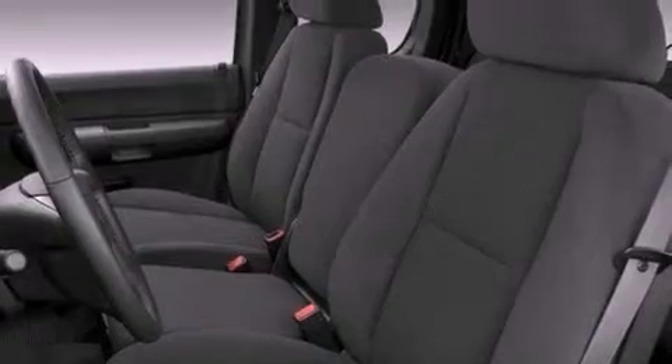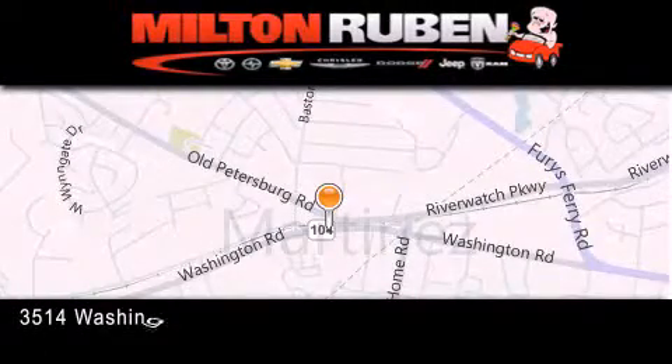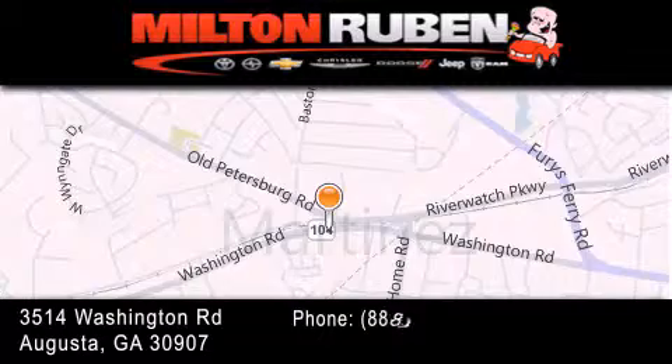This vehicle is sure to sell fast. Call and arrange your test drive today. Come experience the drive baby advantage here at the Milton Rubin Superstore.